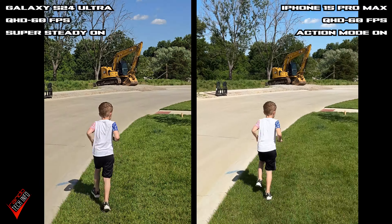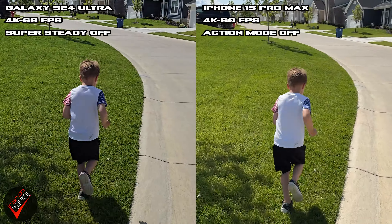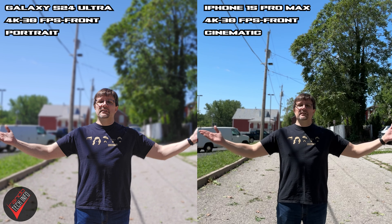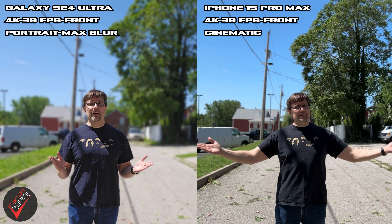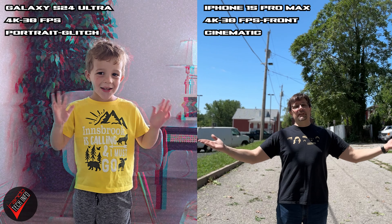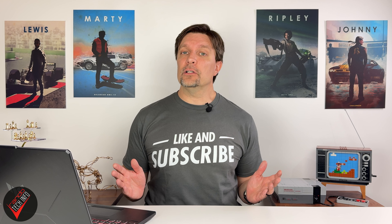Both phones offer up their own versions of super steady modes and they both work great, but honestly you're probably never going to have to use them — because even when I was running around with the modes turned off, both phones still delivered super steady footage. Both phones have their own versions of portrait video mode, known as cinematic mode on the iPhone. While the S24 gives you some extra versatility by allowing you to adjust your level of background blur and has some cool extra modes like black and white and glitch, the iPhone's footage just looks a lot more natural, so I don't think there is a clear winner here.